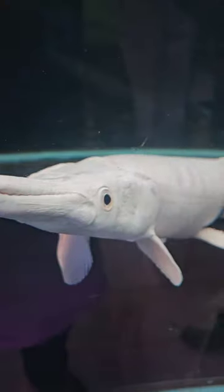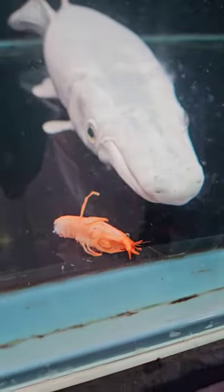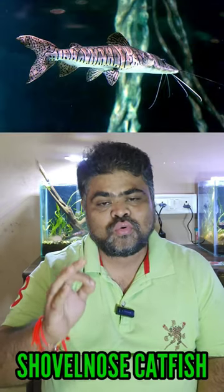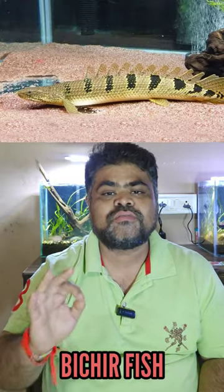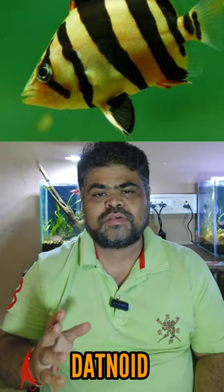Today I am going to share with you six best tank mates for Platinum Alligator Gar. First is Silver Arowana, second is Shovel Nose Catfish, third one is Stingray, fourth one is Paisar Fish, then Giant Gourami, and last one is Dead Nut Fish.